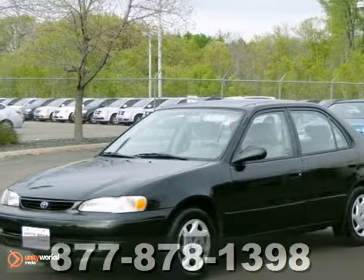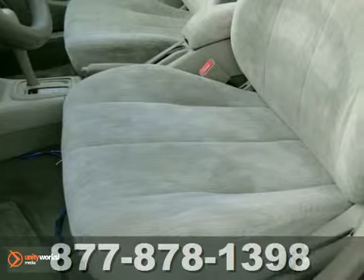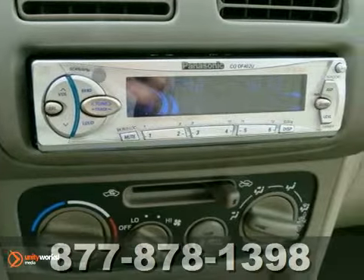We feature 100% inspected vehicles, like this very nice 1999 Toyota Corolla LE. It features power windows and locks, dual airbags and a CD player. It also has a rear defroster and daytime running lights, and it gets 36mpg highway.